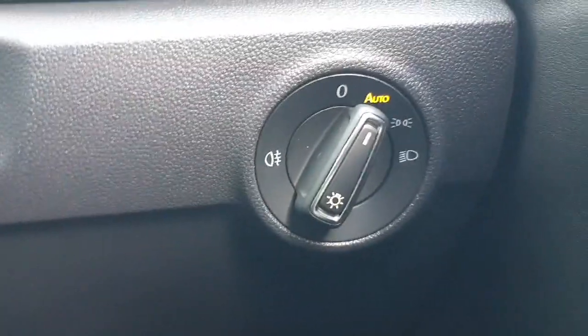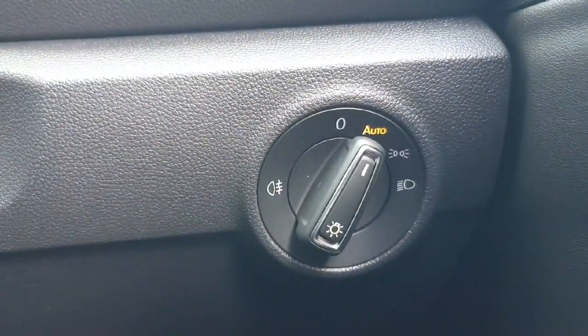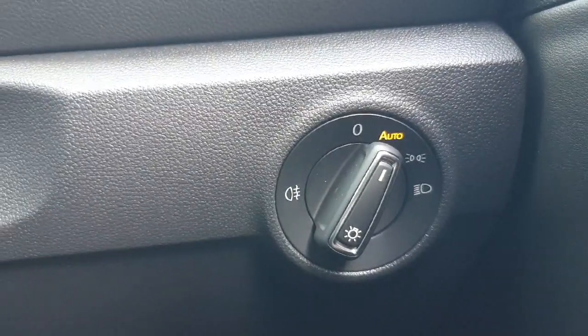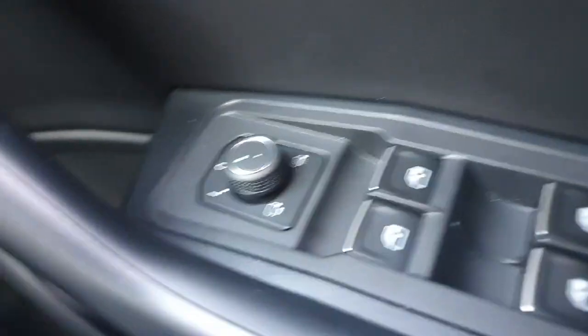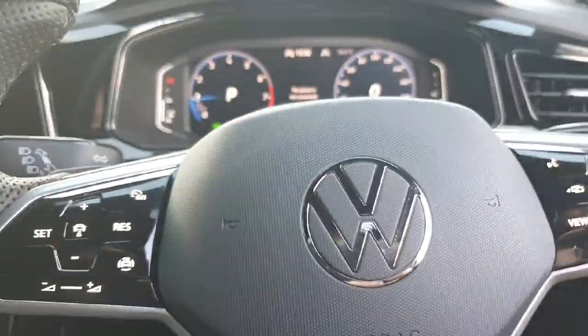Moving down here we have the automatic light feature. Anytime the car detects any difference in light, it will either turn on or turn off the lights — it does everything automatically. Coming down here we also have the automatic mirrors, electric windows, and the window lock for any children in the back. So I'm going to get out now and talk a bit more about the car.